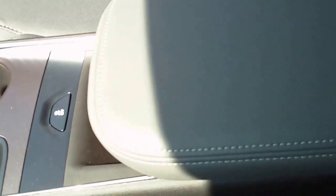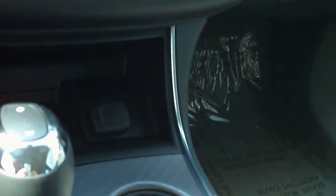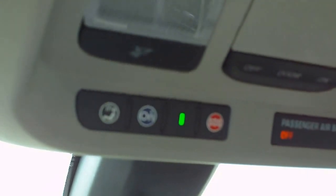Stability control with traction control. Center armrest with covered storage — this compartment is removable and lit. Has your USB and auxiliary input for the stereo, as well as an auxiliary power port.